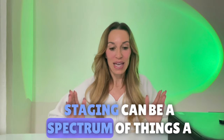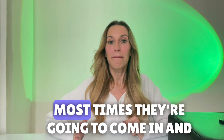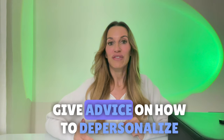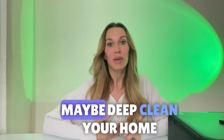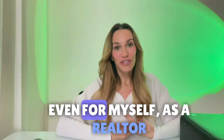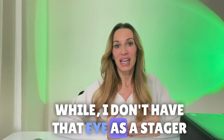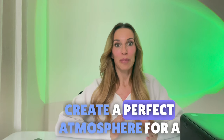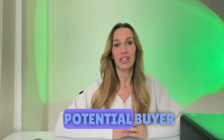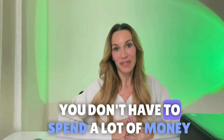Staging can be a spectrum of things. A lot of times when a stager comes in, they're going to give advice on how to depersonalize your home, how to declutter your home, maybe deep clean your home. Even for myself as a realtor, I don't have that eye as a stager does. They're able to really come in and create a perfect atmosphere for a potential buyer. In my opinion, it's totally worth it, and you don't have to spend a lot of money.